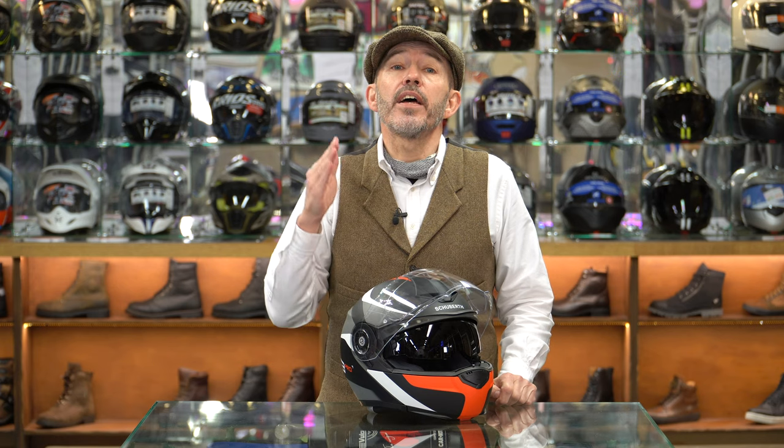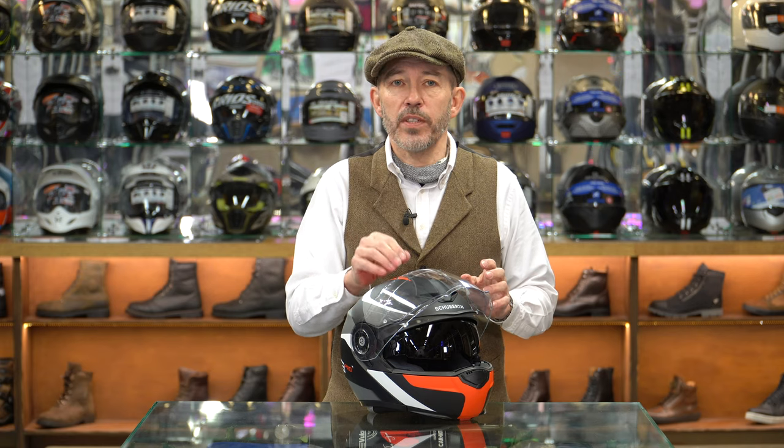The helmet comes with an anti-fog insert, but one downside of the C3 Pro - and it disappoints us when someone like Schuberth does this - it is not the top-of-the-range Pinlock 120. This is a top-of-the-range helmet and we would expect it to come with a Pinlock 120. We're recording this in December 2020, but the importer has told us that early in 2021 these helmets will start to come through with Pinlock 120s. If you're commuting on winter mornings or riding in cold and wet conditions, my view is you'd have to upgrade to the 120. It's annoying that it doesn't come as standard.